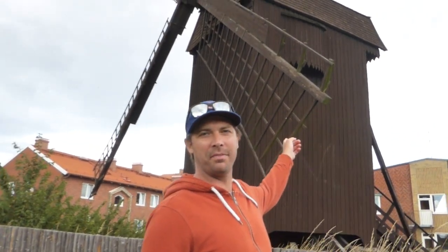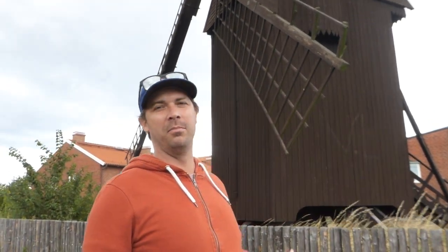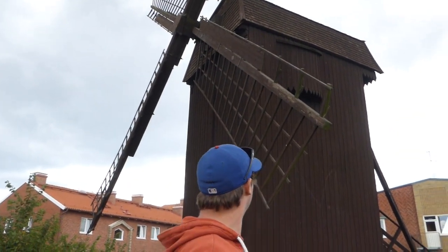There's another windmill off the freeway. Yeah, that one's bigger but it's in bad shape. It's big too, and it doesn't move — it's an old one.